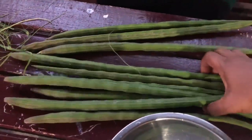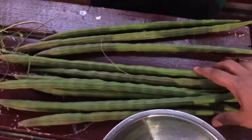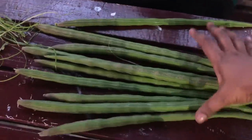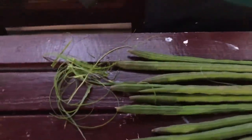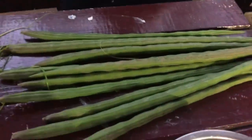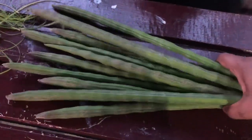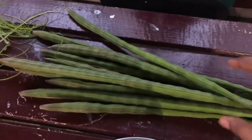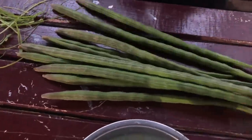We have fresh saijan or moringa to put in the hassar curry. My mom is just peeling them off now - these came from my sister-in-law's yard; she just picked them and brought them over. We're going to load this curry up with some good moringa. I'm adding them now to the curry.